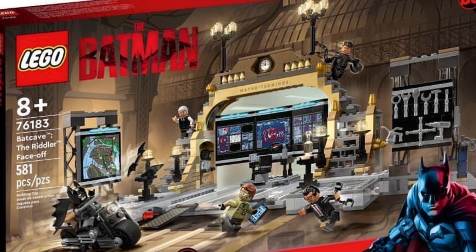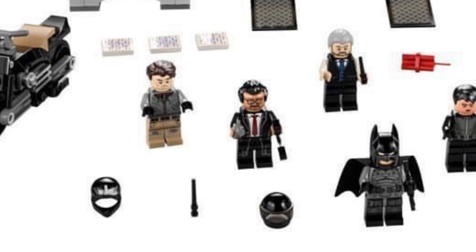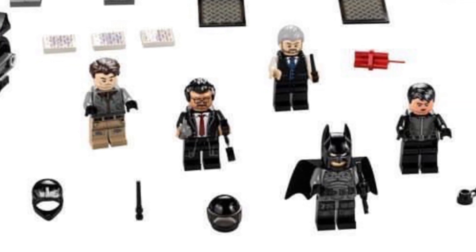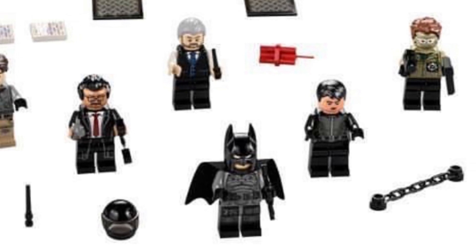It's an interesting look — you can see the Batcomputer. I mean obviously the Lego set might exaggerate the sets a little bit, but it's really cool to start seeing some merchandise right now for the Batman.